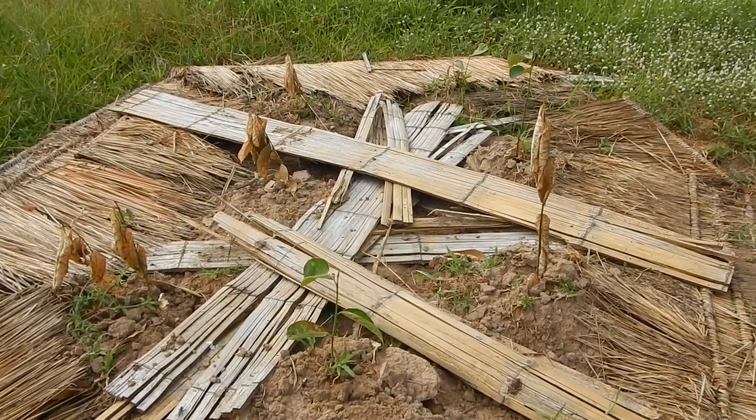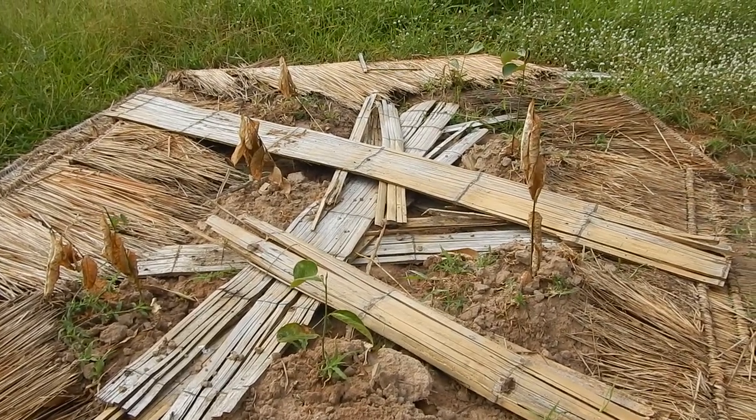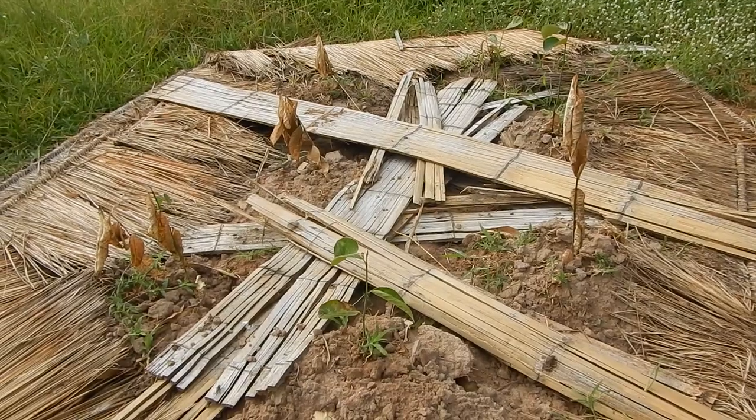Trying to make some mulch - mulchy stuff from the old hut. Yeah, the old hut that crashed down. It was first a hut, then a storage, then a mulch, and now becoming soil.